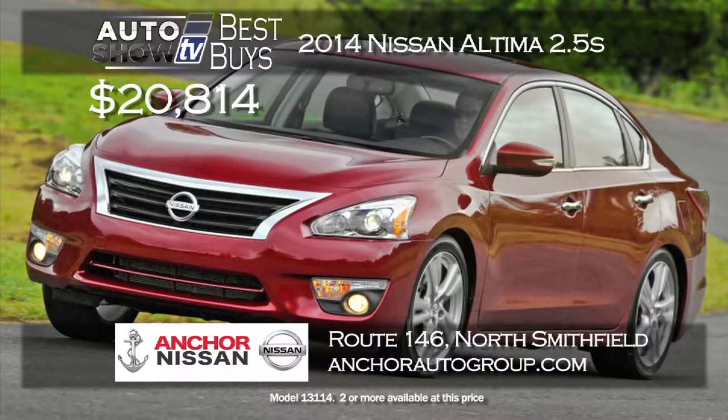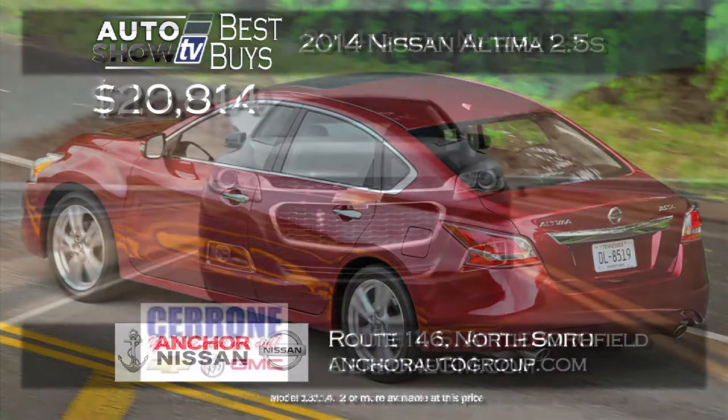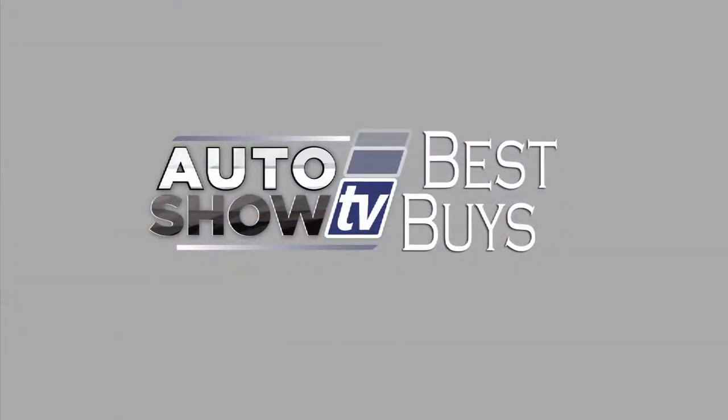For the Nissan Altima, Anker Nissan always comes through with a great deal — the 2014 Altima 2.5 S is just $20,814. It's well equipped, and at no extra cost you receive Anker's lifetime assurance plan. Another leader among mid-sized sedans is the Chevy Malibu. A brand-new 2014 Chevy Malibu LS prices out at $18,900 at Cerrone's in South Attleboro — a savings of almost $5,000. The Malibu delivers 36 MPG and has a 5-star safety rating. Great price right now at Cerrone's.